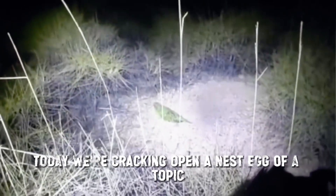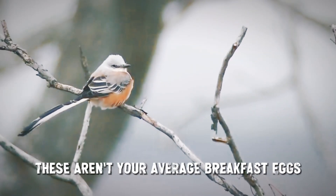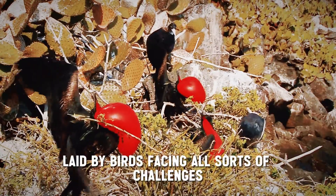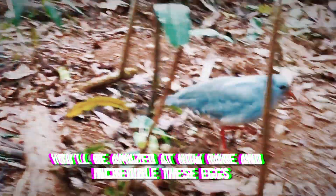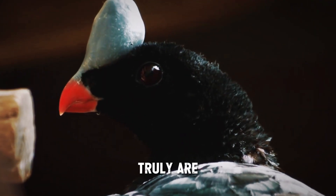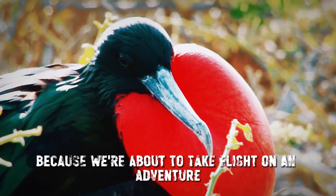Today we're cracking open a nest egg of a topic: the top 10 rarest eggs in the world. These aren't your average breakfast eggs — these are super special eggs laid by birds facing all sorts of challenges, from habitat loss to sneaky predators. You'll be amazed at how rare and incredible these eggs truly are. So buckle up, chickadees, because we're about to take flight on an adventure.